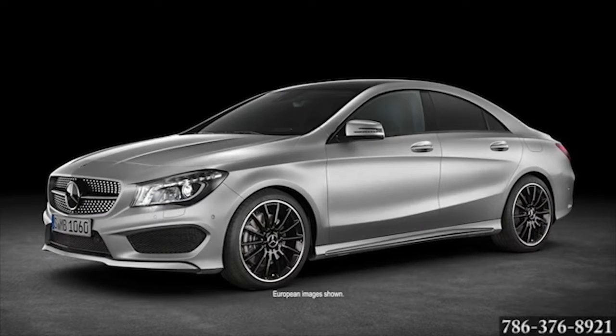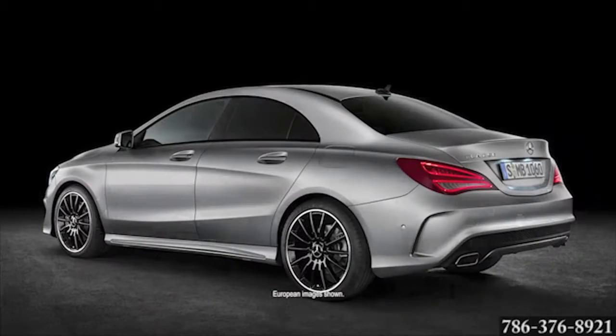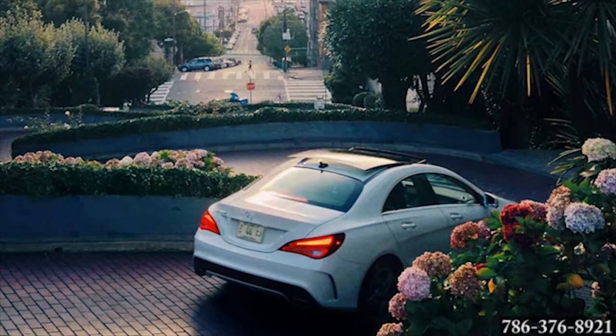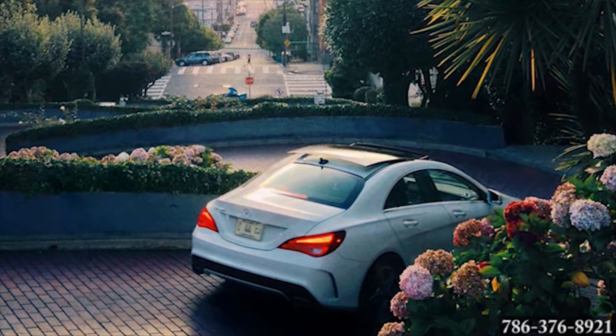With its sleek, eye-catching lines, the Mercedes-Benz CLA Coupe's aerodynamic shape was designed from the outset to enhance handling, stability, and fuel efficiency. It may have coupe-like looks, but its spacious cabin has room for five, as well as a stunning panorama glass roof.